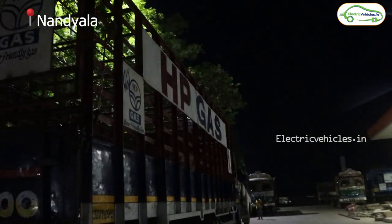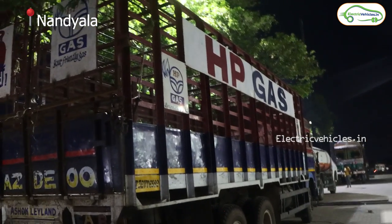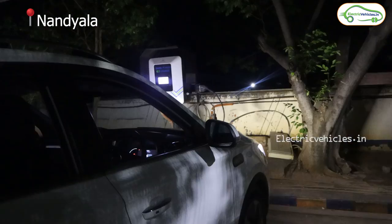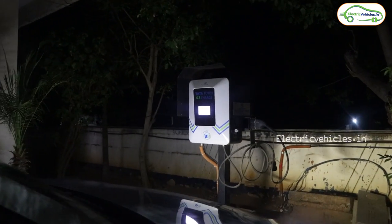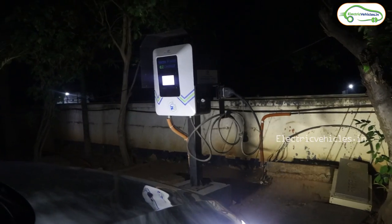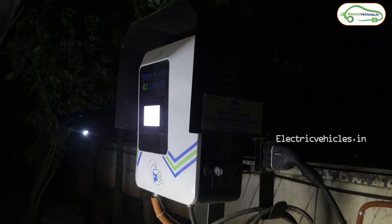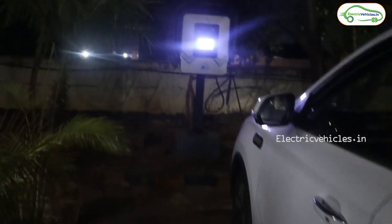We came to a petrol bunk which is 75 to 80 kilometers from where we started. This charger is shown in the Tata Power app under Nandiyala. This is the Tata Power Charging Station recently installed in this Indian Oil petrol bunk. Unfortunately, it is unable to charge our electric car.